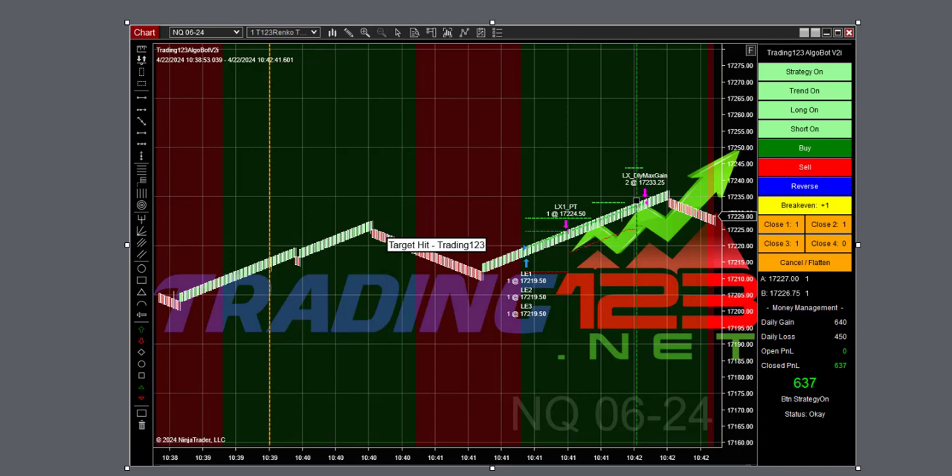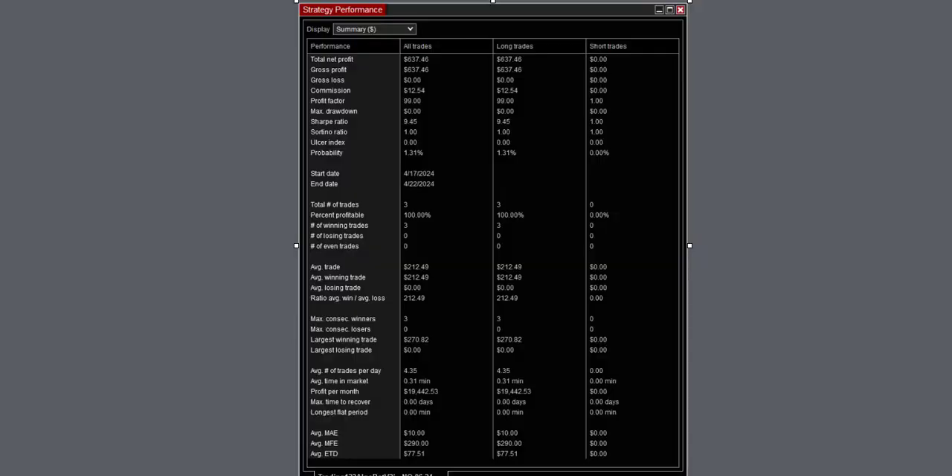We started the bot as it began to uptrend. You always start it in an uptrend or downtrend so that when the trend changes it catches the next trend. Here the trend was up, so it didn't take the short — up we go, hitting our first profit target and then the max gain of $637 profit for a great trade.